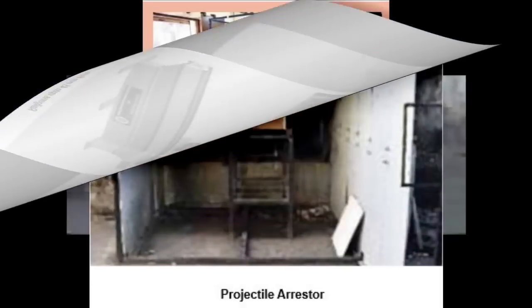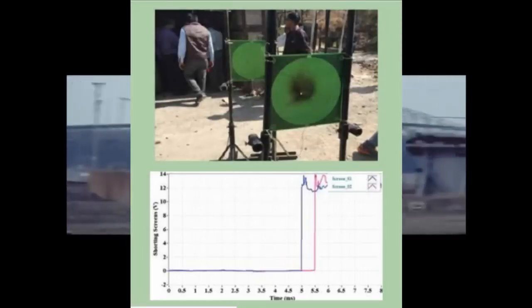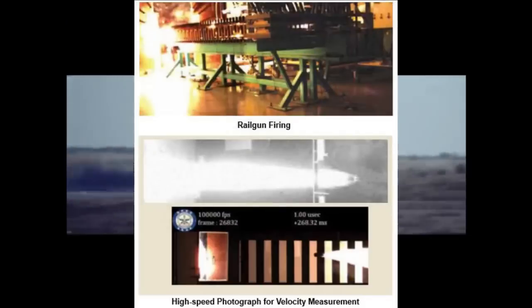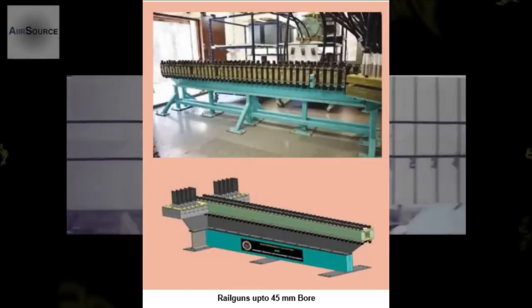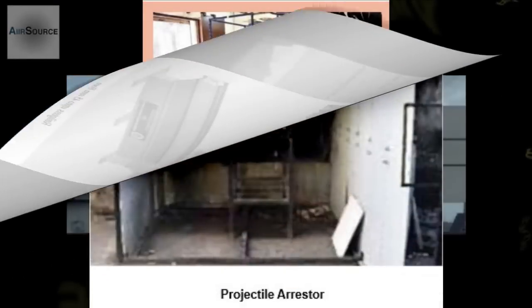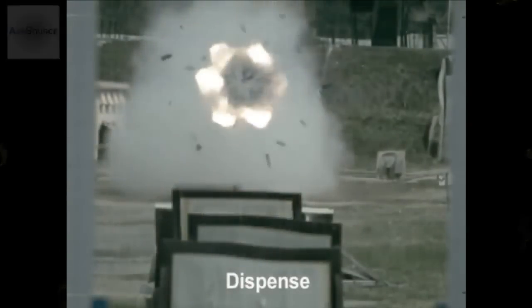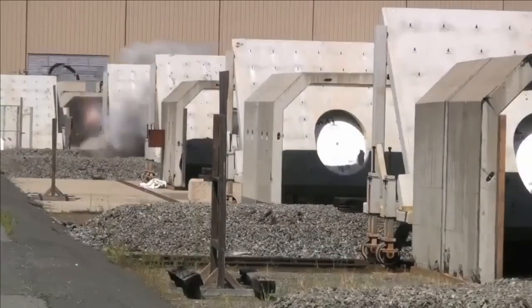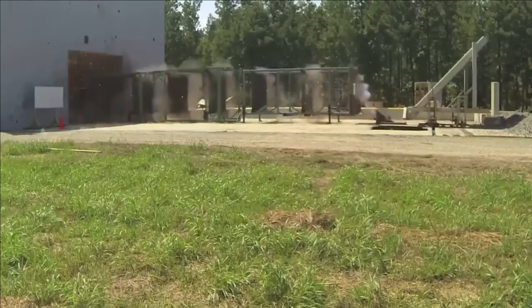Using the 10MJ EM rail gun, a series of dynamic firing trials from a fixed firing stand was conducted for experimental evaluation and system performance. These experiments and trials helped characterize the EM rail gun for different models and bore sizes — from 12mm to 45mm — with projectiles of 80g, 120g, 250g, and 500g. Based on the know-how gained and after successful completion of the technology demonstrator project, the configuration and design methodology can be extended to achieve higher speed, range, and lethality in future rail guns.